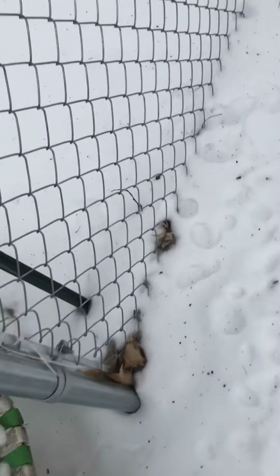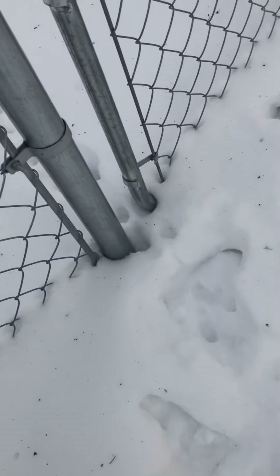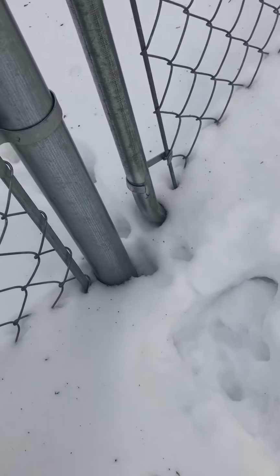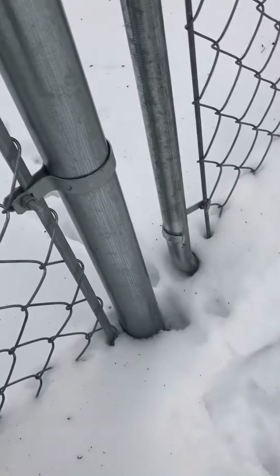Still not seeing rabbit tracks though. This looks like where the rabbit got in — the rabbit got in through here.